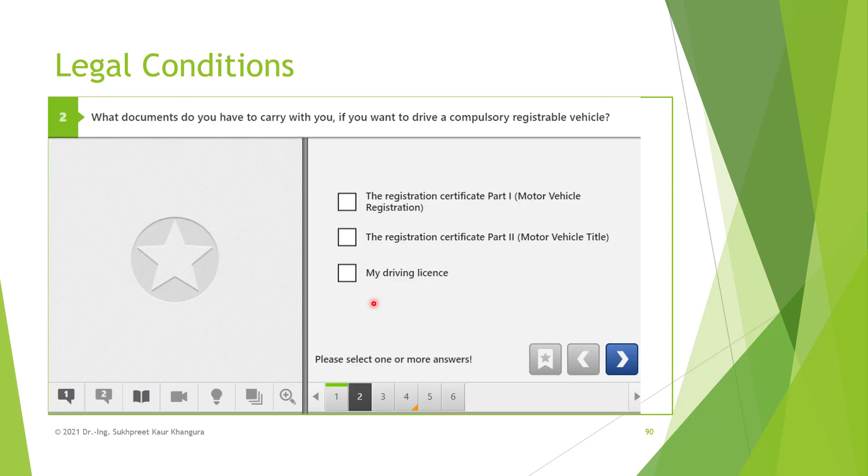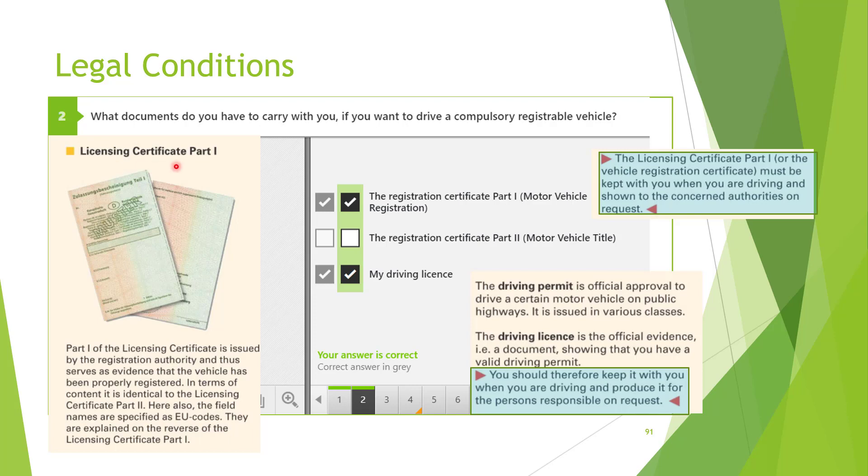What documents do you have to carry with you if you want to drive a compulsory registrable vehicle? The registration certificate part one — motor vehicle registration — yes, this is a very important document you have to carry every time when you want to drive. It is basically a registration document which shows that your vehicle is registered and good to be used on public roads in Germany. The registration certificate part two? No, that is not required. Your driving license? Of course — if you want to drive, you have to carry your driving license, which gives you a permit showing you are eligible to drive on public roads in Germany. The first and third options are the correct ones.